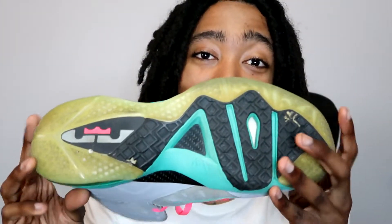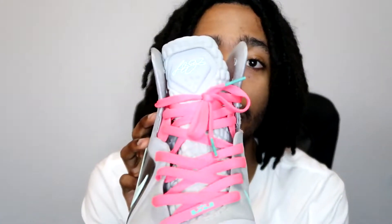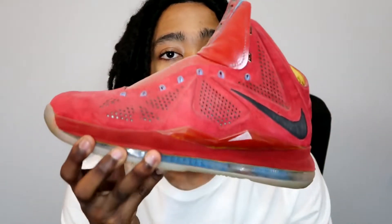Y'all know this is the South Beach LeBron 9. I got all three of these LeBron Nines for around $160 a piece. Never put the green laces in — always keep it pink, I like the pink. And this one is actually a sample I got off eBay.